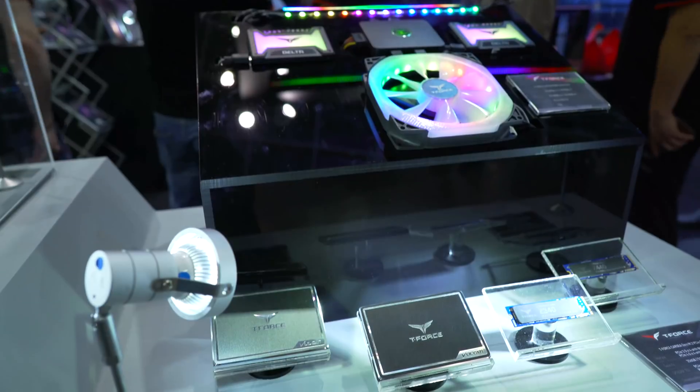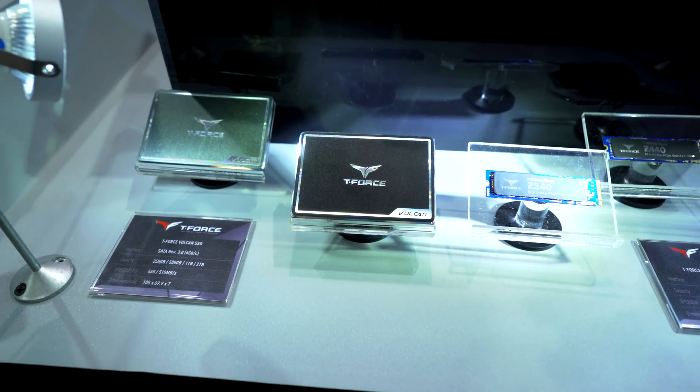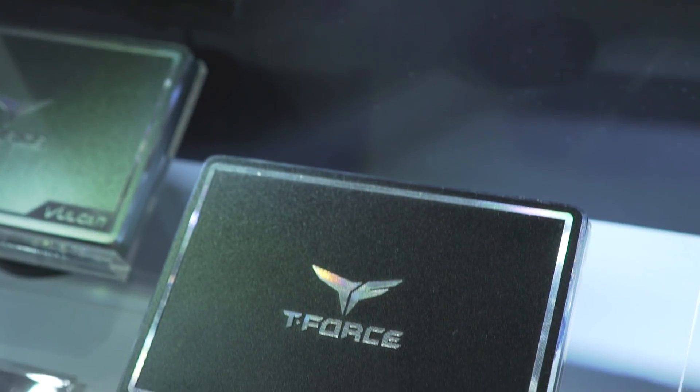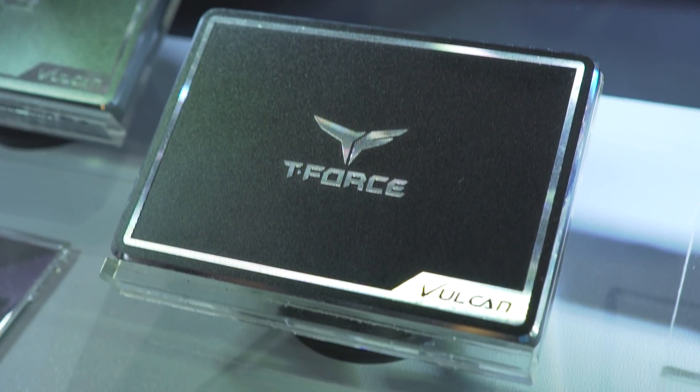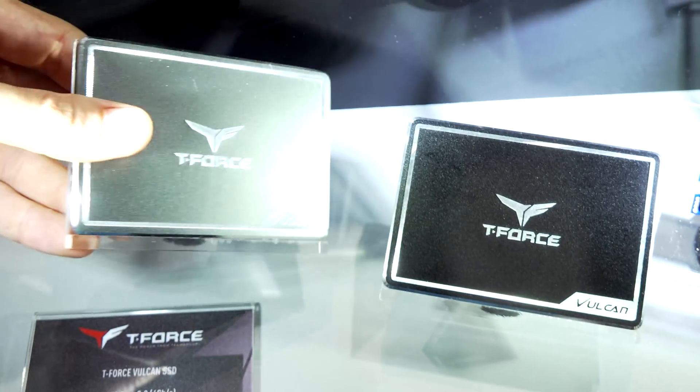Speaking of SSDs on SATA 3, if you don't like RGB, they are releasing the Vulcan variants in both black and silver aesthetics. These have metal casings, they do have that quality feel, but they're for someone who doesn't like the RGB bling. They are releasing a few models of that alongside their memory.